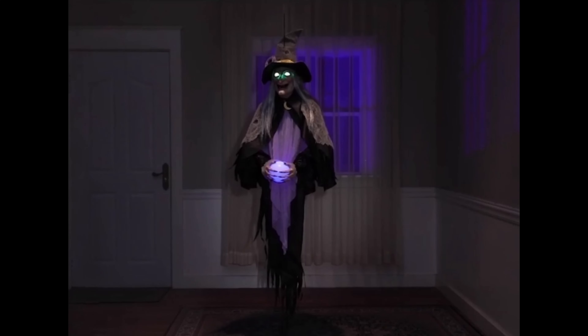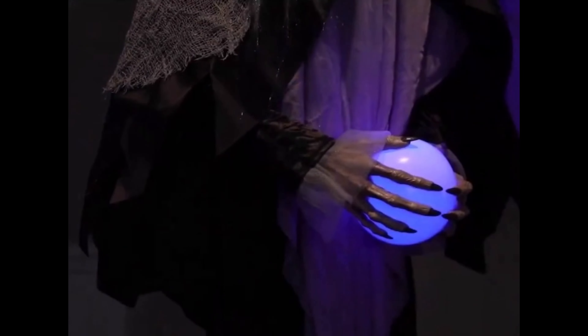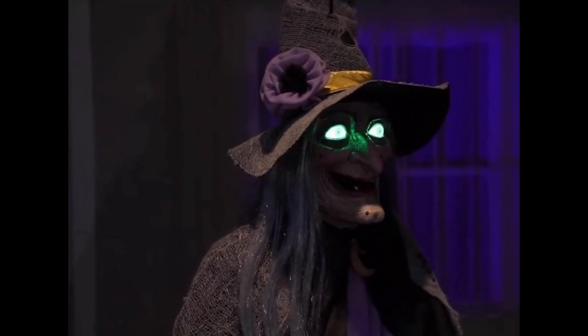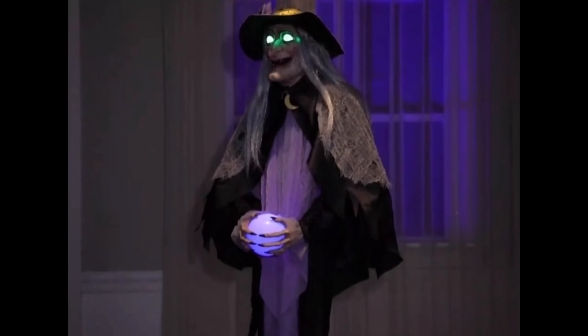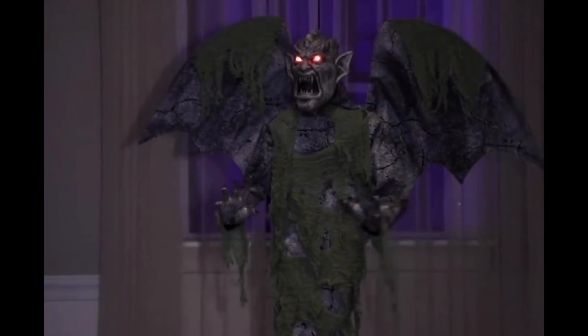Morris Costumes also revealed some more basic props recently on Instagram — hanging props. We had the Hanging Gargoyle and the Hanging Hag. The Hag was very basic, just a very generic-looking hanging witch. She's slightly better than the hanging witches we sometimes get here in the UK, but only just — her mouth wasn't even moving, she was just saying some very basic witch phrases. The Hanging Gargoyle actually looked really cool. I've got a bit of a thing for gargoyles, and the animation, while very basic, was pretty cool.